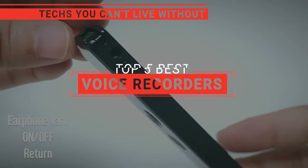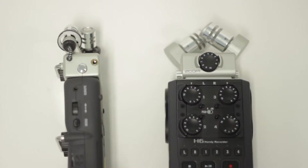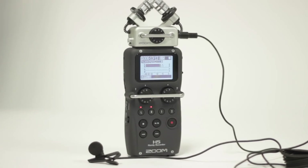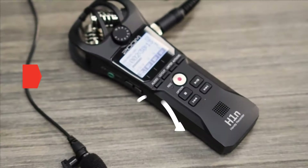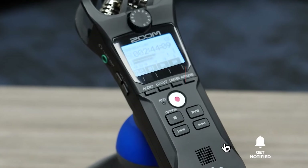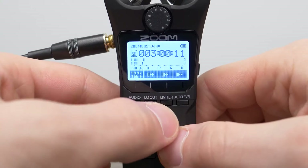In this video, we're going to look at the top five voice recorders available on the market today. We made this list based on our own opinion, research, and customer reviews. We've considered their quality, features, and values when narrowing down the best choices possible. If you want more information and updated pricing on the products mentioned, be sure to check the links in the description box below. Here are the top five best voice recorders.